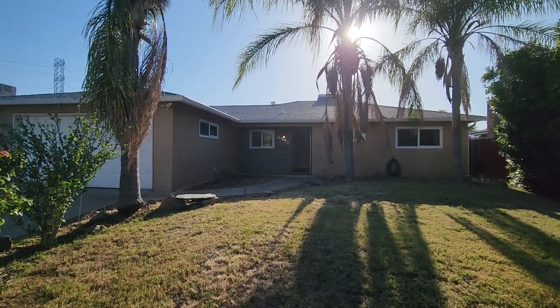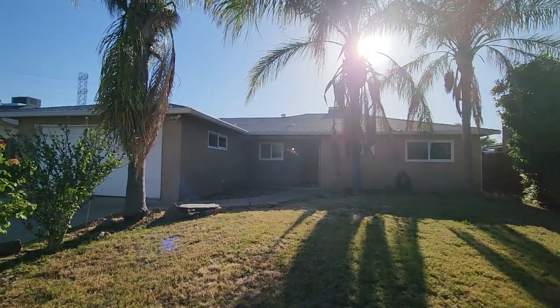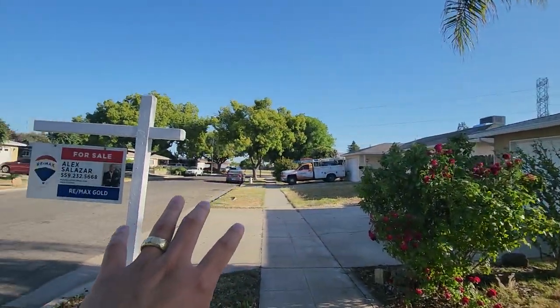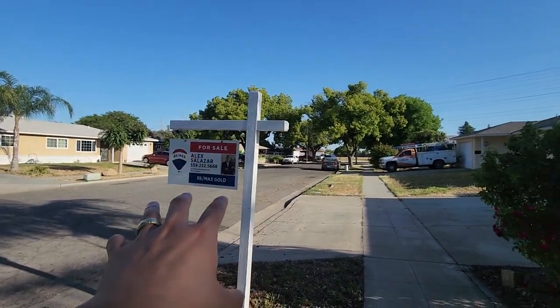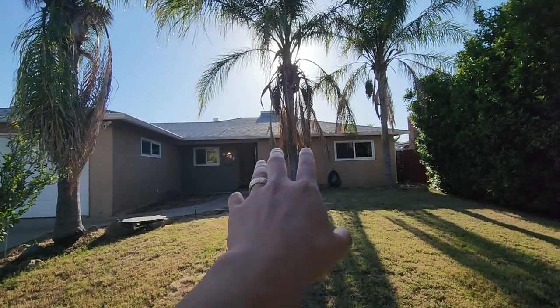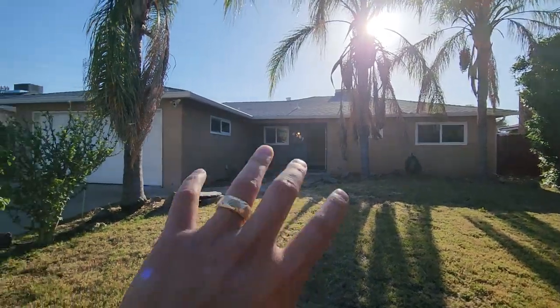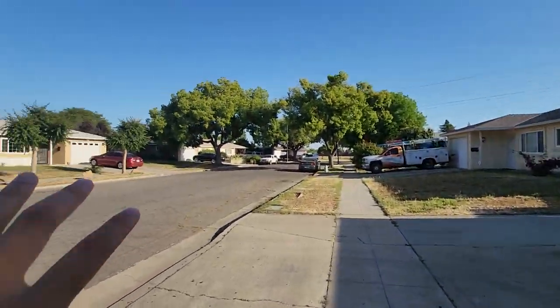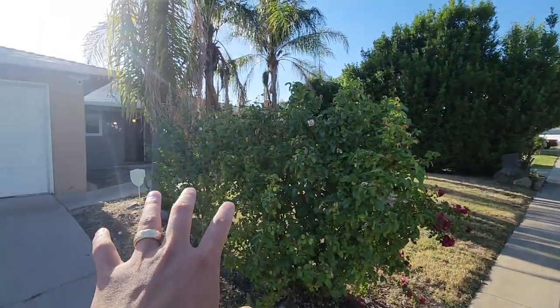What's going on everybody? It's your boy James, and in this video we'll be touring this property 4587 here in West Fresno, currently listed by Alex. Thanks Alex for letting us video record this and tour this with our client. This house is currently going for $350,000. Let's do a quick 360 tour of the neighborhood real quick just so you guys can see.